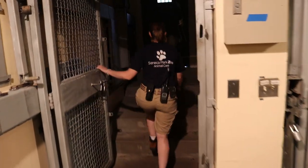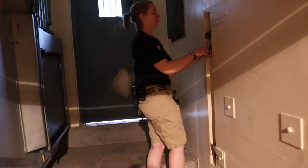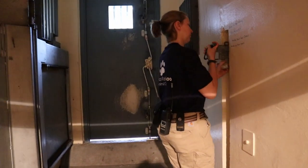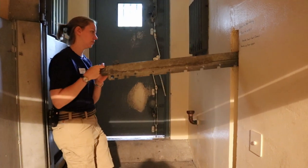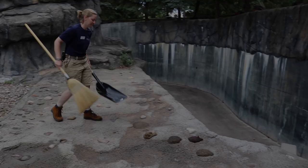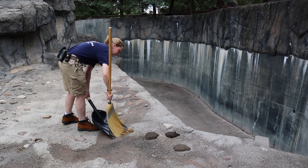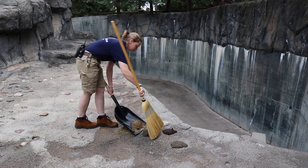So I'll call Enoki inside. I'll give her lots of fish for coming in when I ask her to, and then I lock her in so that I can clean her outdoor habitat safely. To keep her and I both safe, we never share the same area. So once Enoki's in, I head outside and then I start picking up her poop.